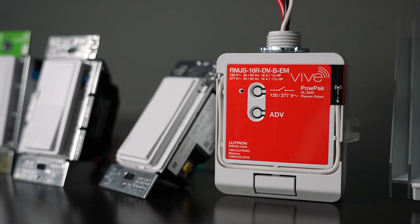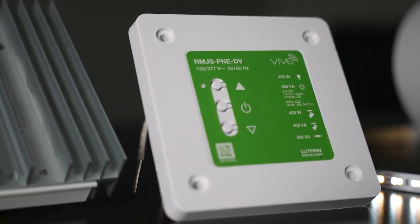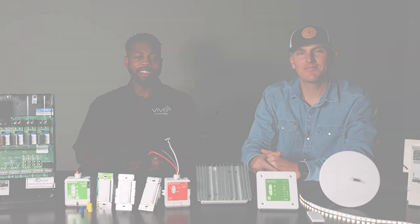Whether your project is residential or commercial, reach out to our team to ensure your lighting control solution is successful from design to programming. All products are in stock at your local Lone Star. Contact us to get started today.